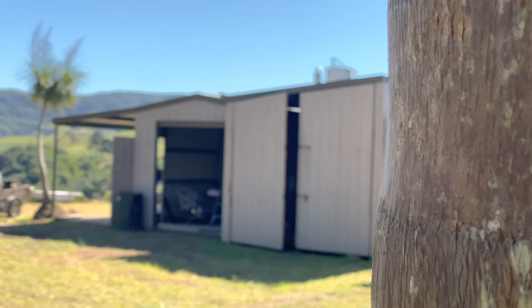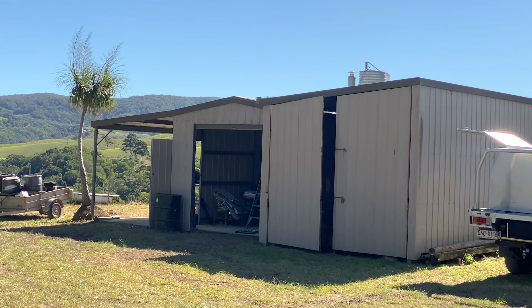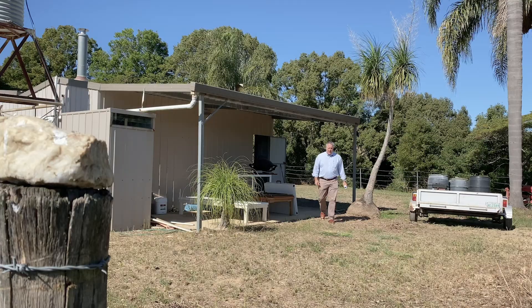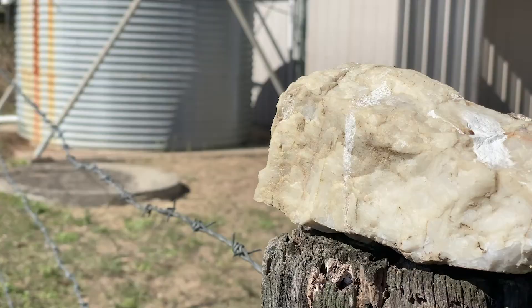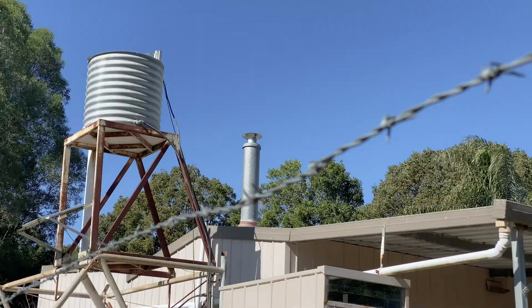And this is the collection of sheds that I wanted to bring you down to. We've got a nice six by three on a concrete pad with a roller door, carport style here. We've got water tanks, toilet, and we've also got a skillion roof shed on the other side.